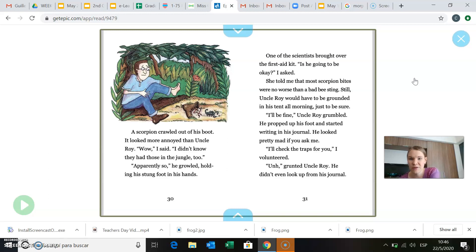Apparently so, he growled, holding his stung foot in his hands. One of the scientists brought over the first aid kit. Is he going to be okay? I asked. She told me that most scorpion bites were no worse than a bad bee sting. Still, Uncle Roy would have to be grounded in his tent all morning, just to be sure. I'll be fine, Uncle Roy grumbled. He propped up his foot and started writing in his journal. He looked pretty mad, if you ask me.